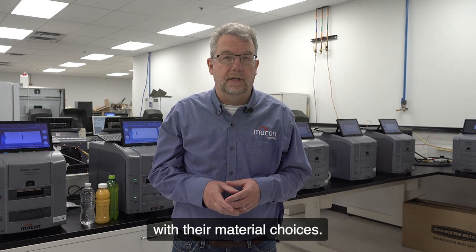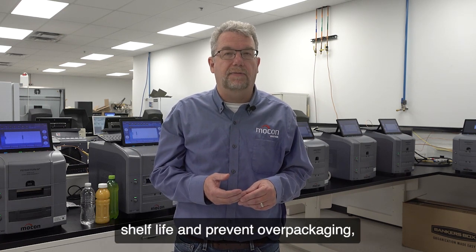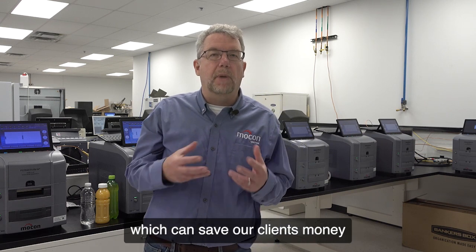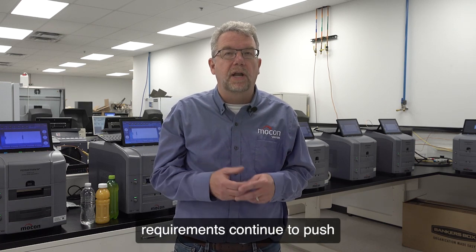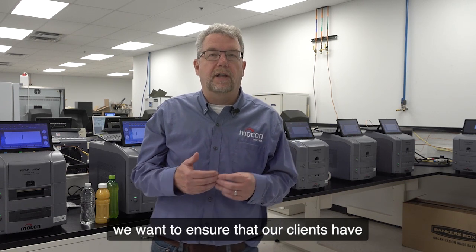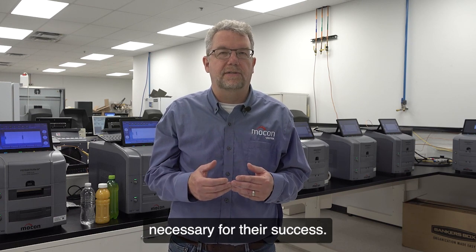Transmission rate testing helps our clients with their material choices. Knowing the transmission rate ensures products will meet the necessary shelf life and prevents over-packaging, which can save our clients money on the materials that they utilize. As consumers and regulatory requirements continue to push for more environmentally friendly packaging, we want to ensure that our clients have well-vetted materials and are conducting the tests necessary for their success.